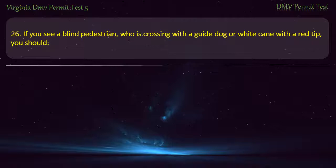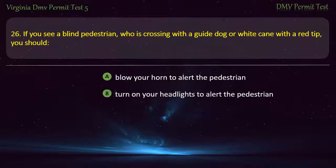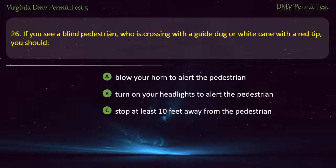Question 26: If you see a blind pedestrian who is crossing with a guide dog or white cane with a red tip, you should — blow your horn to alert the pedestrian, turn on your headlights to alert the pedestrian, stop at least 10 feet away from the pedestrian, or reduce your speed and move slowly. Answer: Stop at least 10 feet away from the pedestrian.